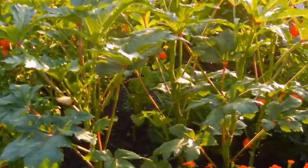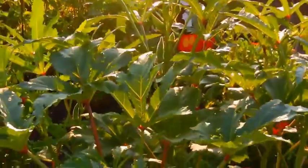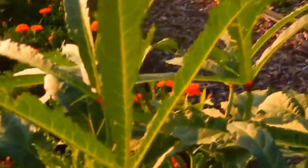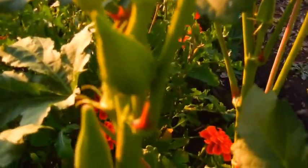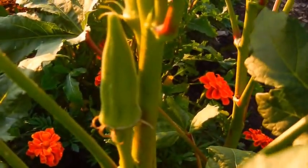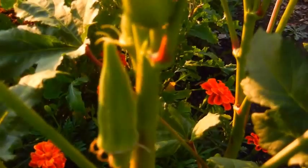First stop: okra. There's about three plants there, and I've been harvesting okra for quite some time now. There are some that are ready to be picked. Don't want them any larger than that or they get tough.